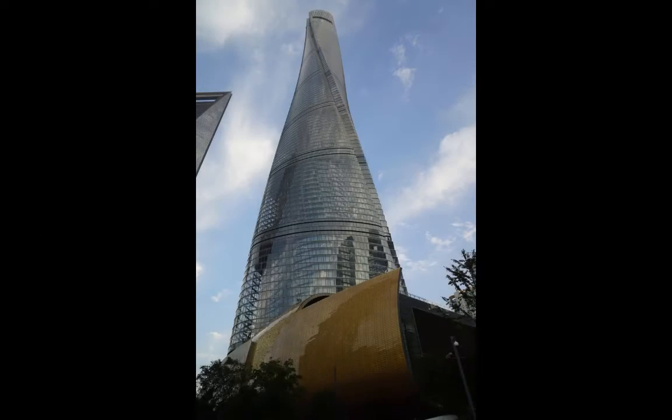Mitsubishi Electric announced on May 10th it has increased the speed of one of the elevators in the 632-meter-tall Shanghai Tower to 1,230 meters per minute, or 20.5 meters per second, which will be the fastest elevator in the world. It will travel from the second basement level to the 119th floor in 53 seconds. The previous top speed of the Shanghai Tower elevators was 1,080 meters per minute.